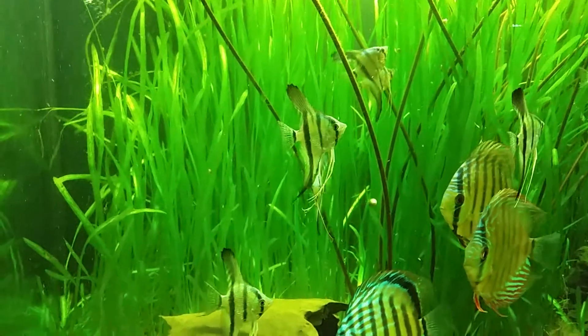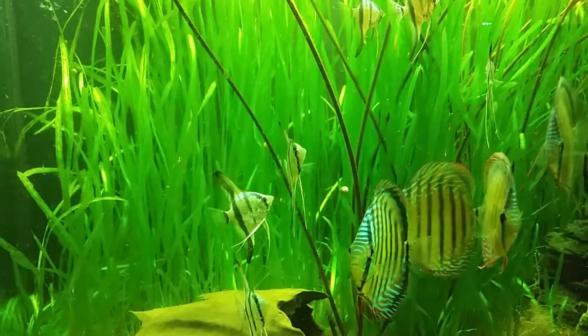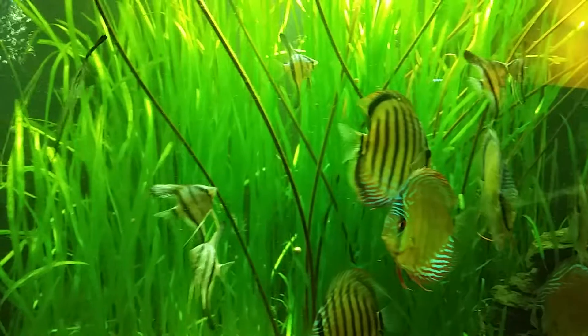Two of them are a little bit messed up — the one right in the center has a messed up ventral fin, and one is completely missing a ventral fin.